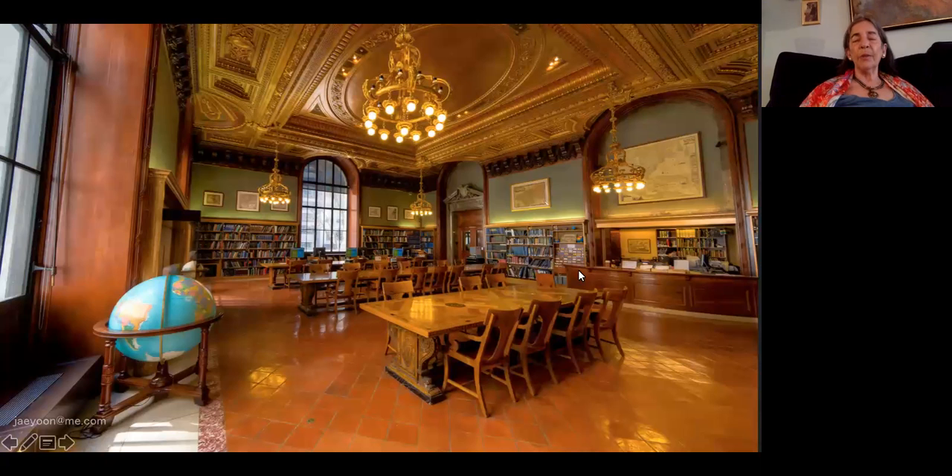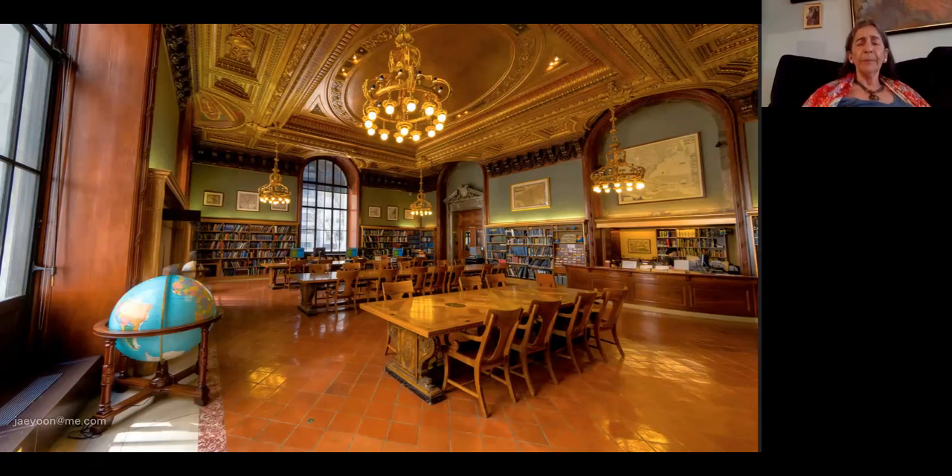Now we come to the map room. It's similar in layout to the periodical room but with its own unique forward ceiling — you can see some red and some green. The map room is one of the five greatest map collections in the world, used by the media and the military as well as the general public. It's a public reading room — anybody can go in and research their own property if they want.